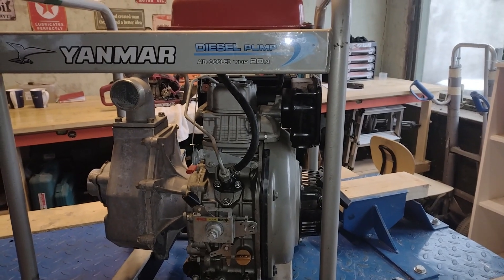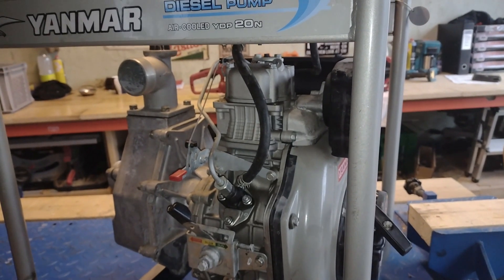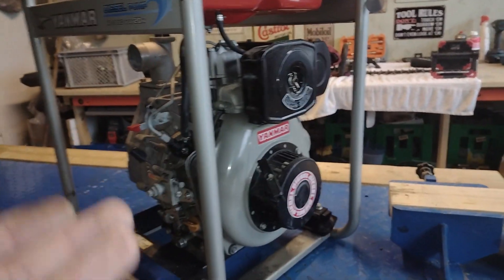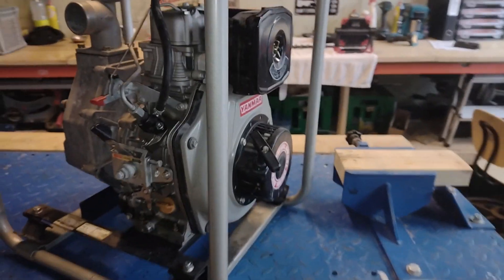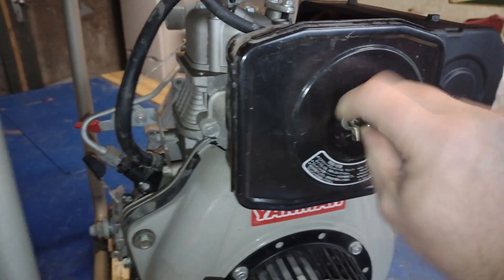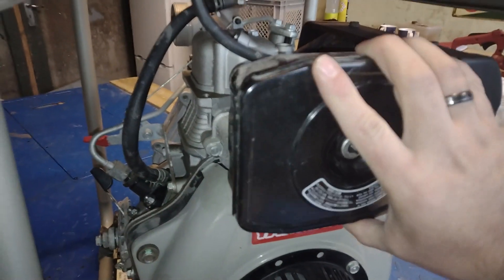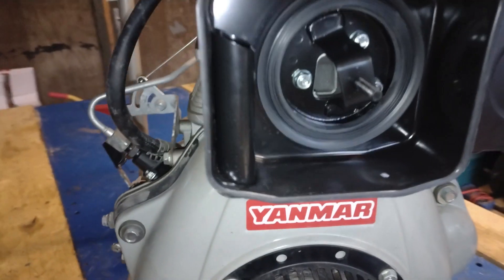I know from watching other YouTube channels that you can't really go wrong with diesel fuel unless there's some catastrophic failure inside. If you have compression and fuel, you basically have a runner. I've been pulling the handle and it does have compression — so much so that you cannot turn it over. The fuel filter looks almost brand new, so I don't really know what the deal is.